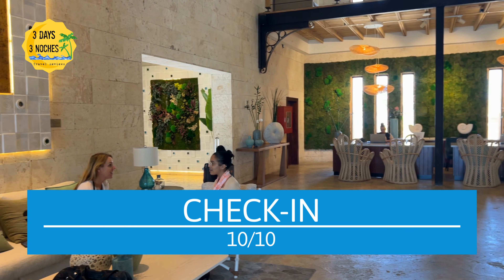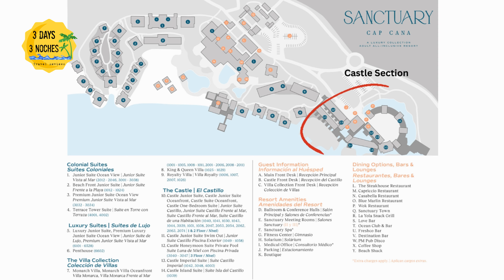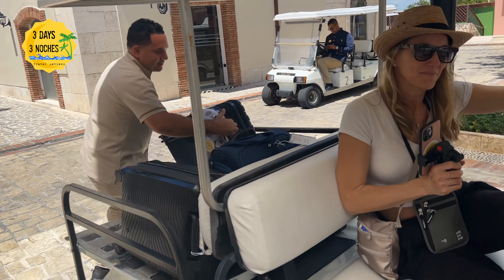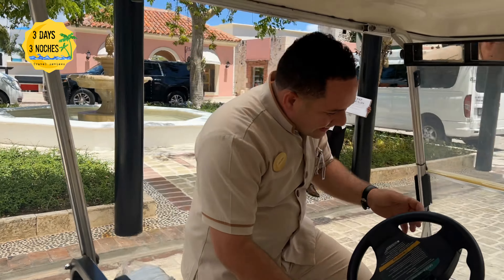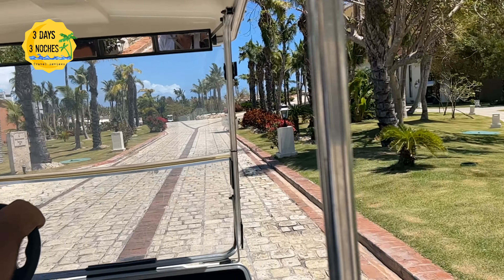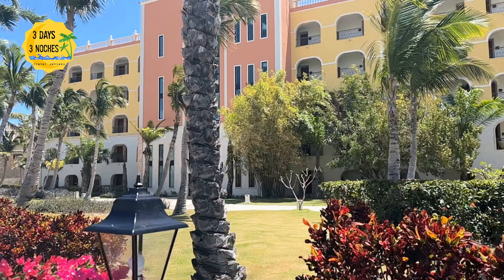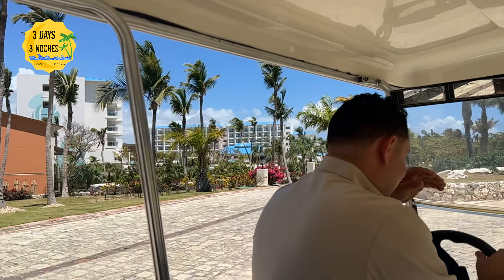It's actually probably the best check-in I have ever had at any resort. We were staying in the castle section — they were there waiting for us, took all of our luggage, got us a golf cart and took us right over. I was completely blown away by the property itself; it is so gorgeous. As you're driving up to that castle, it's just something I have never seen at any type of resort before.